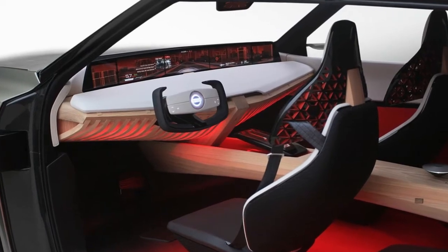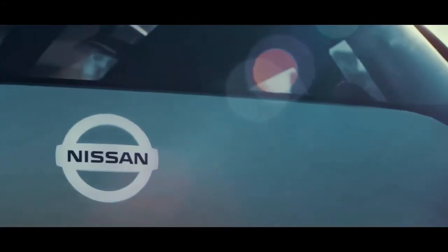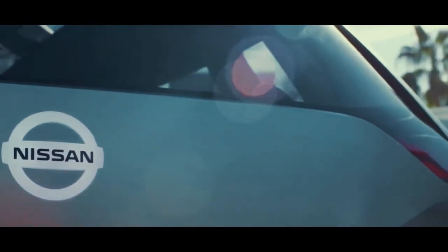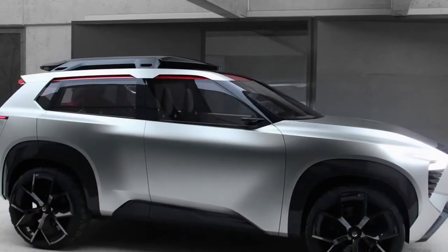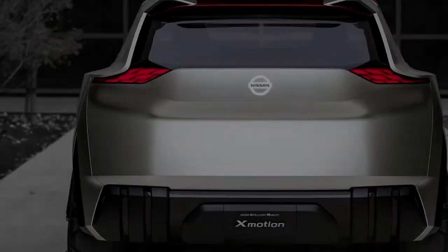Is it needless excess? Almost certainly. We're already hearing complaints about the Tesla Model 3's hyper-minimal all-in-one touchscreen approach to handling the traditional instrument cluster. It's uncertain that what consumers want in their cars is more screens.